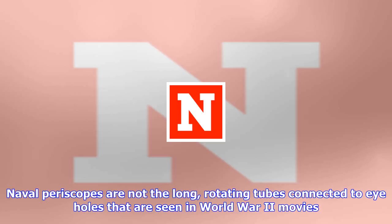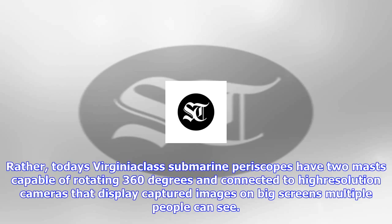Rather, today's Virginia-class submarine periscopes have two masts capable of rotating 360 degrees and connected to high-resolution cameras that display captured images on big screens multiple people can see. The $30 Xbox 360 controllers are not only better and cheaper but more efficient.